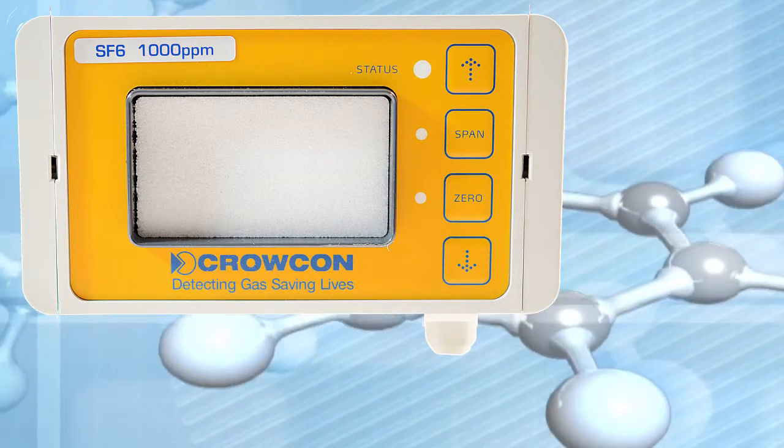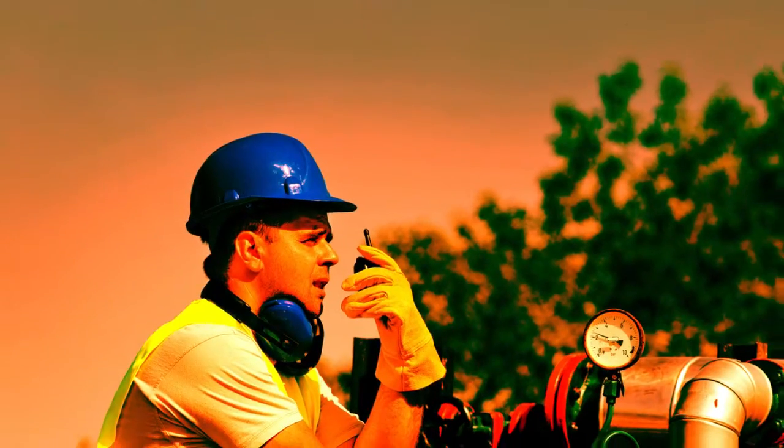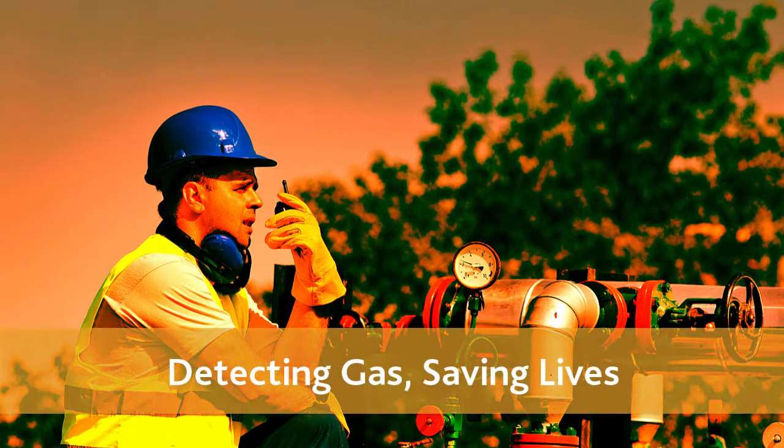Managing F-gas is a legal requirement and makes prudent business sense. Contact Crocon today to learn how quick and easy it is to deploy F-gas to protect your environment.